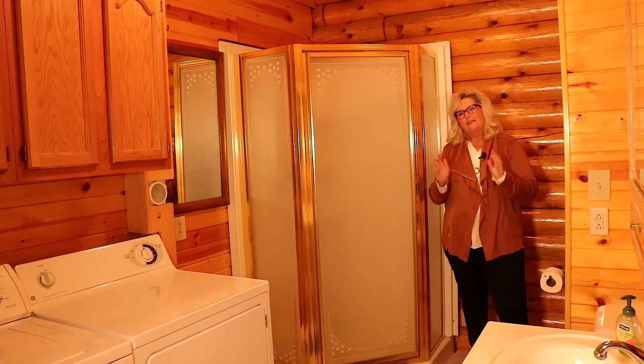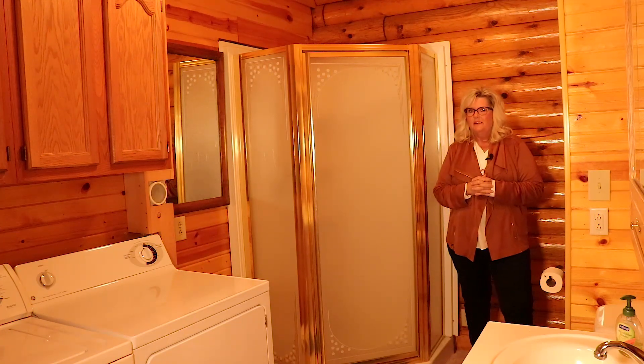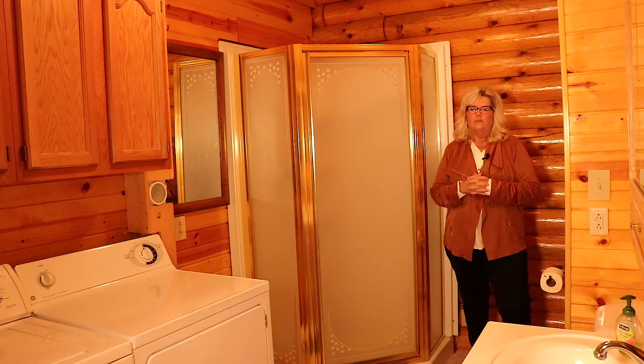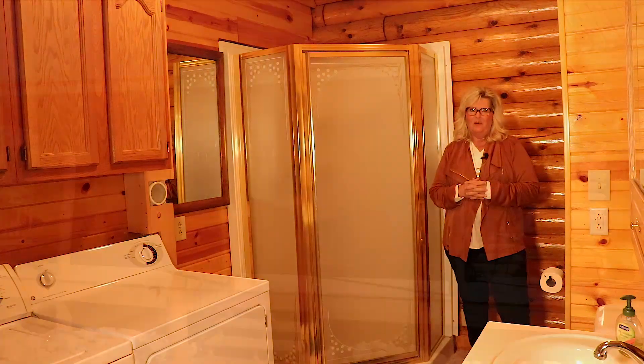This log house has all the amenities of home. We are actually within 15 minutes of Thief River Falls. We are in Sanders Township, but you still feel like you have a home away from home. You've got your washer and dryer, you have a shower, you have the master suite which has a bathroom too. You have everything that you need in this log cabin.